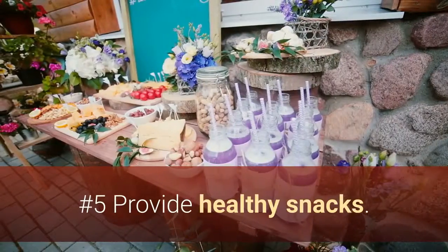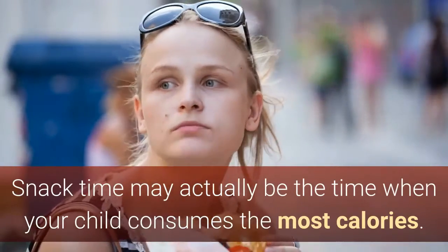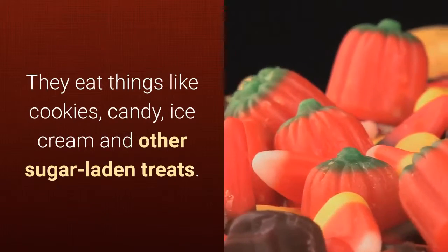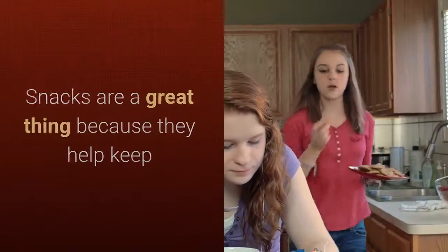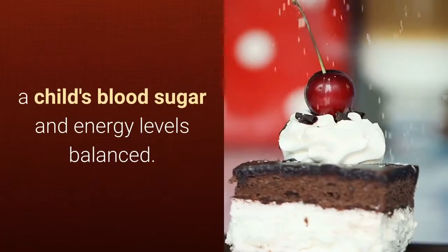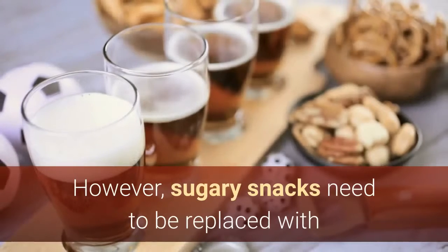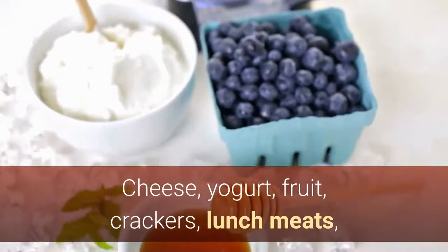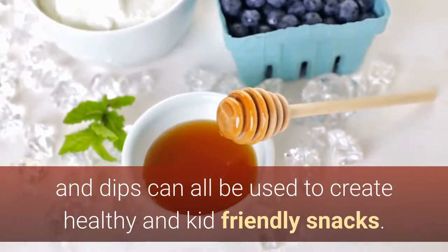Number 5: Provide healthy snacks. Snack time may actually be the time when your child consumes the most calories. They eat things like cookies, candy, ice cream, and other sugar-laden treats. Snacks are a great thing because they help keep a child's blood sugar and energy levels balanced. However, sugary snacks need to be replaced with healthy snacks in order to receive those benefits. Get creative — cheese, yogurt, fruit, crackers, lunch meats, and dips can all be used to create healthy and kid-friendly snacks.